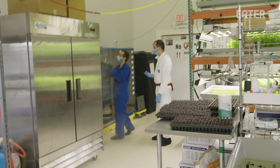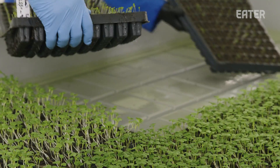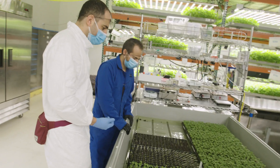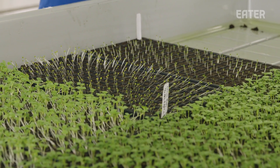At every stage of this process, you guys are saving time. We'll transport them from the germination chamber. These were in here a little too long, probably, and they're slightly elongated.